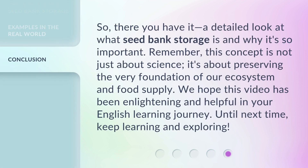So, there you have it — a detailed look at what seed bank storage is and why it's so important. Remember, this concept is not just about science. It's about preserving the very foundation of our ecosystem and food supply. We hope this video has been enlightening and helpful in your English learning journey. Until next time, keep learning and exploring.